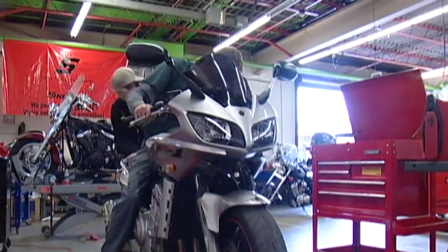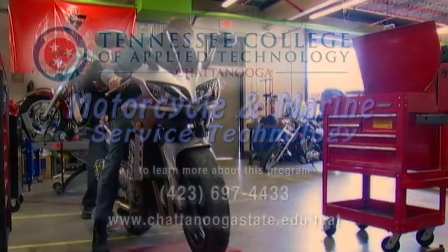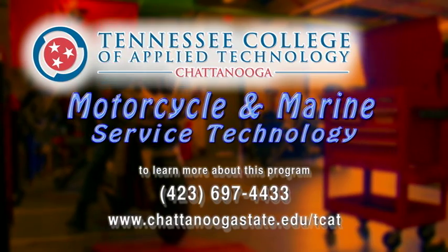Rev up your life by enrolling in the Motorcycle and Marine Service Technology program from the Tennessee College of Applied Technology at Chattanooga State.